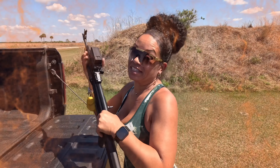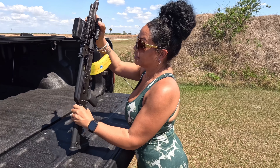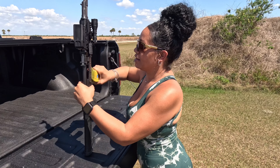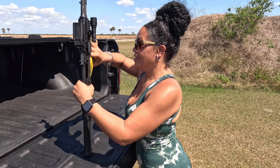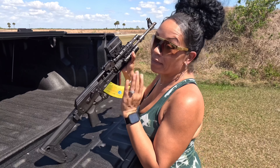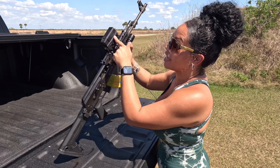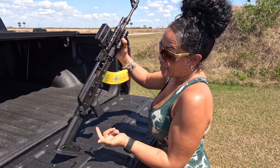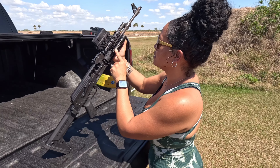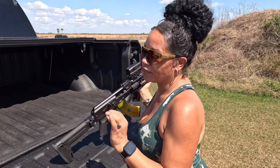First up, this is the Zastava M70. It is clear — as you can see right here, you can see the follower in the magazine. I'll drop that magazine just for you to see it is empty, and the AK is clear. Y'all know I'm that AK girl, so I had to have this in my top five. It's tacked out with the Vortex AMG UH1, has a folding stock, nice grip, and the Streamlight flashlight on here — quite tactical and super fun to shoot.